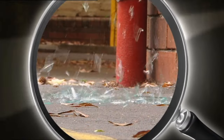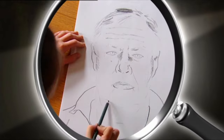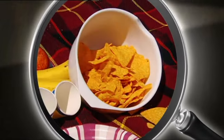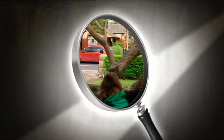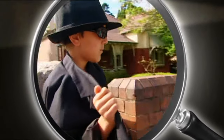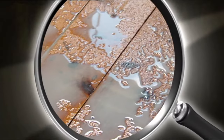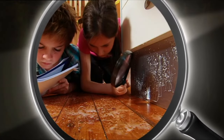Coming up: a vandal in the schoolyard — can an identikit image identify the culprit? A daring snatch and grab raid — can the thief be found before the food disappears? A diamond dealer in the street — are they fakes or are they for real? And a kitchen catastrophe — can a splatter pattern catch the culprit?